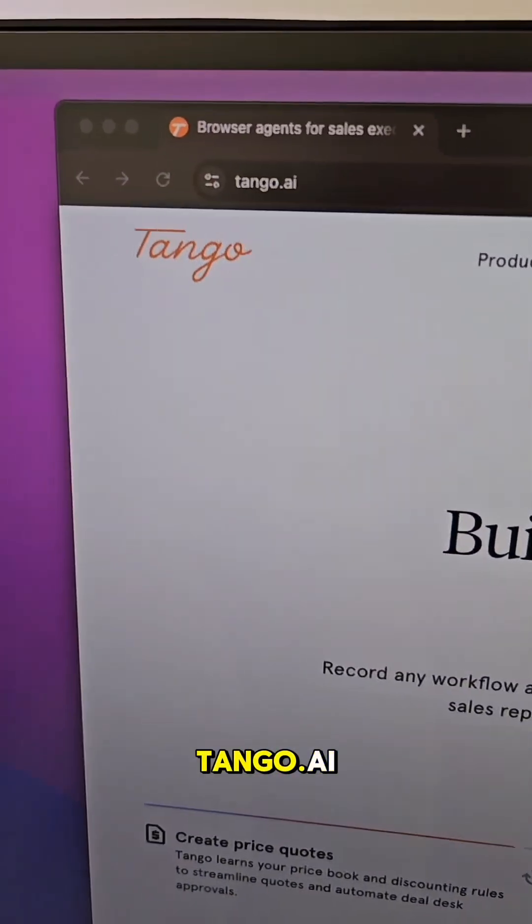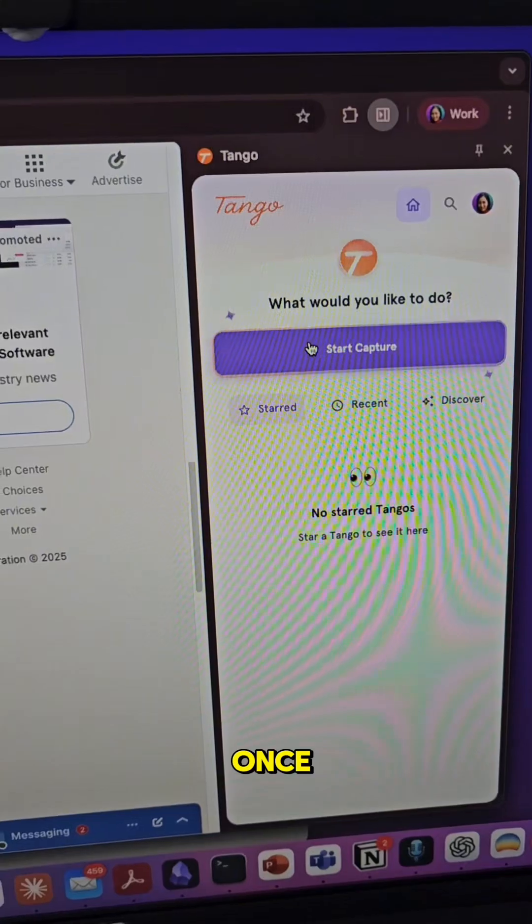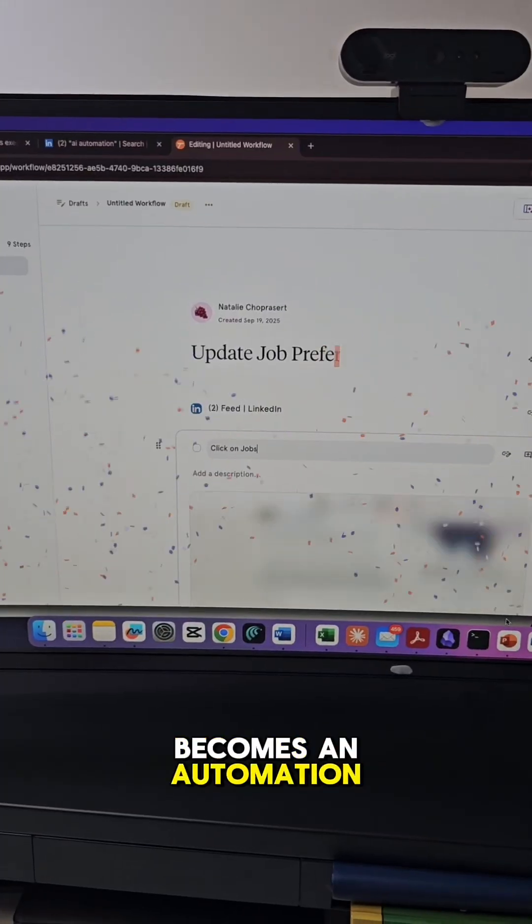But here's the hack. You can build AI solutions that fit your workflow, and not the other way around. There is a tool called Tango.ai, where it can capture your process once, sort of like an SOP document, but instead it becomes an automation.